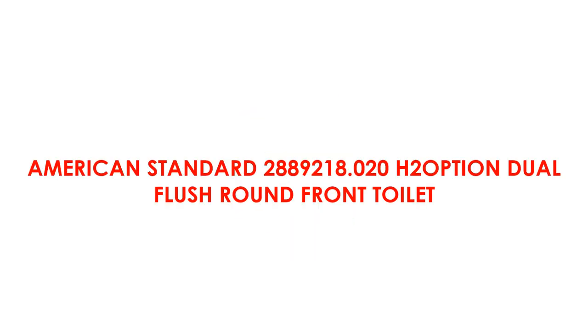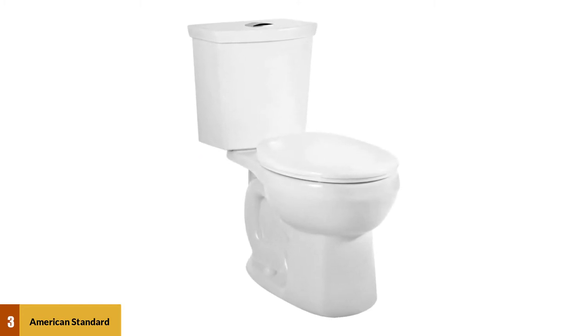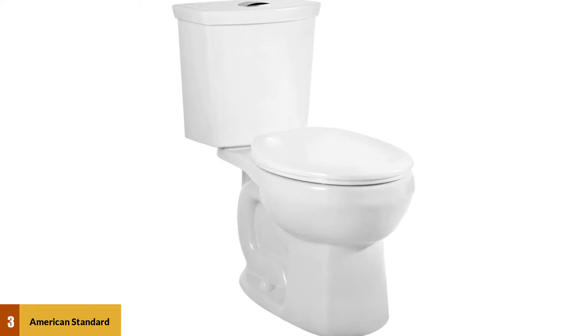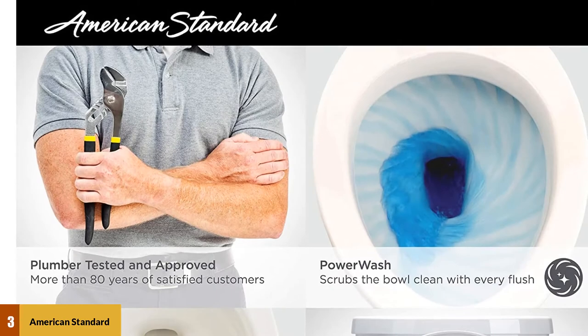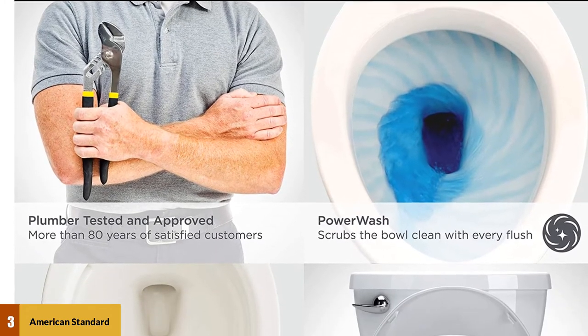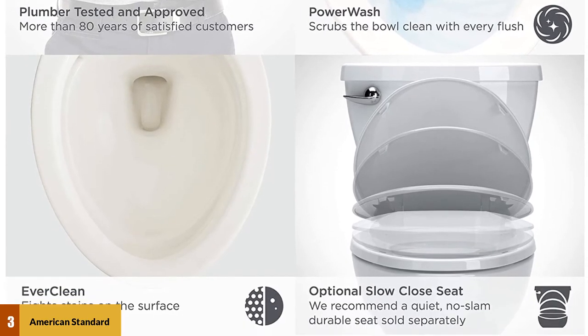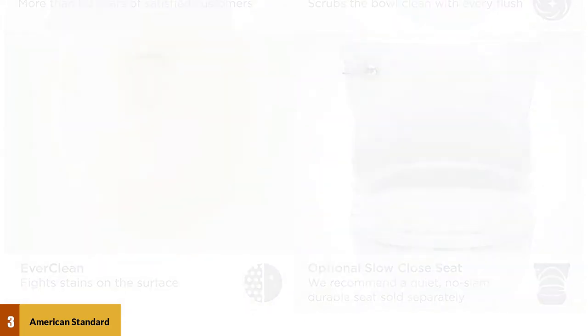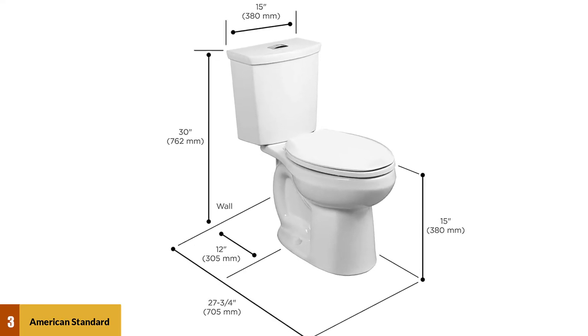At number three: American Standard 2889.218.020 H2 Option Dual Flush Round Front Toilet. It features an intelligently designed powerful jet that pushes water toward the drain, creating a spiral siphon. The H2 Option has a 16.5-inch round seat ideal for small spaces. It has a flush that uses 0.92 GPF for liquids and 1.28 GPF for solids, with a push button mounted to the top of the flush.